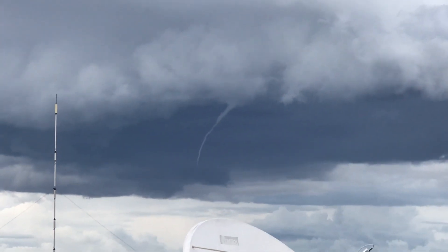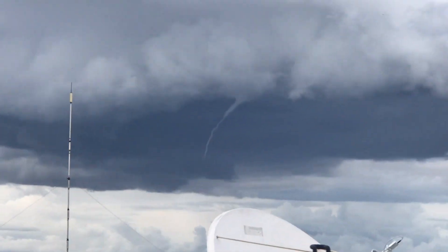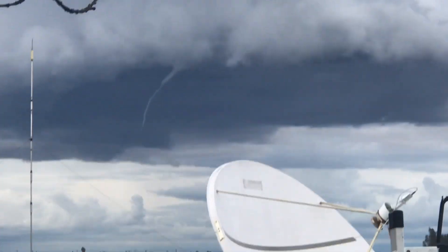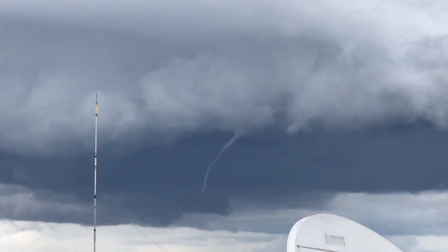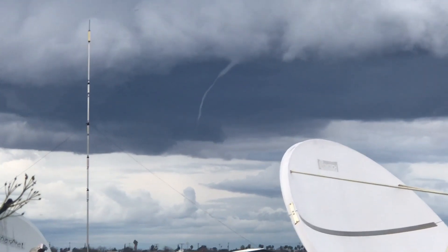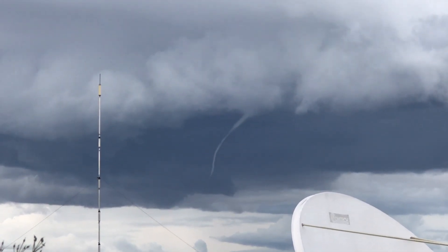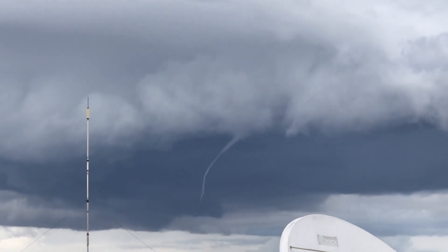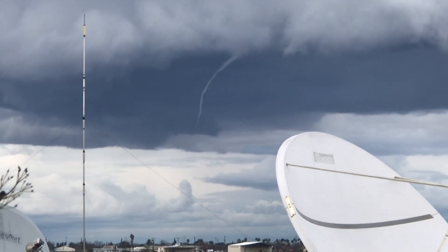When observing these funnel clouds, you've got to keep an eye on how far down towards the ground they're getting. Currently on this funnel cloud, it's about a third of the way to the ground — it's fairly small, not a lot of rotation, but it's got a really nice photogenic tail on it.